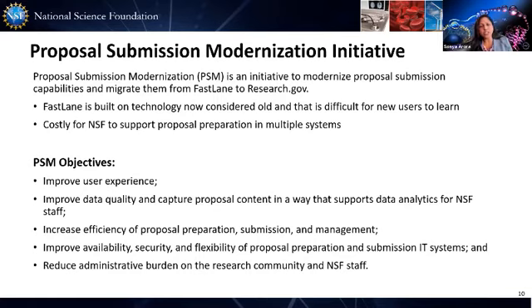When we started this initiative, we had five goals in mind and we have met all five in building this new and modern system. We believe it improves user experience, improves data quality, captures proposal content that supports data analytics, increases efficiency for proposal management, improves availability, security and flexibility, and ultimately reduces administrative burden for both our research community and NSF staff.